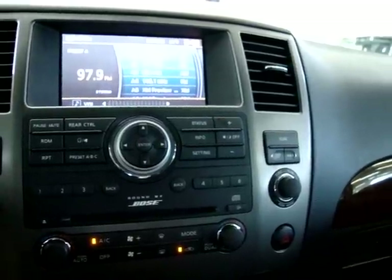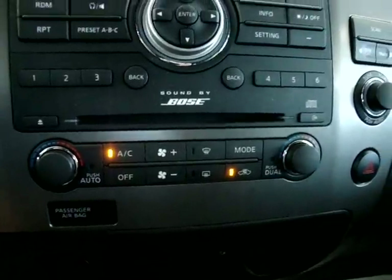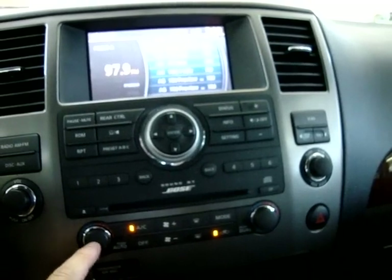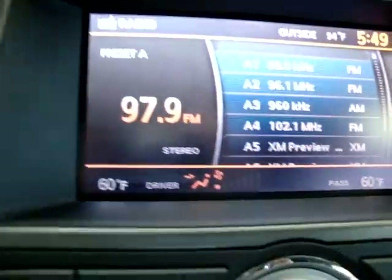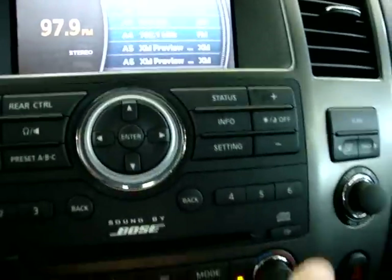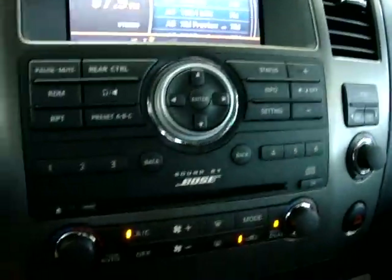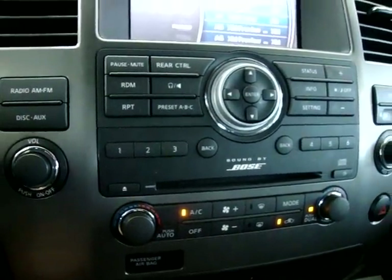It sounds great through the Bose stereo. Dual climate control — what that means is, right now both sides are at 60, but I can turn this knob and make the passenger side 76 degrees while the driver's side stays independent. So you can have different comfort levels, and the rear row passengers can also control their own temperature.